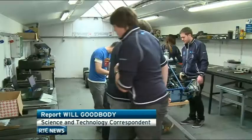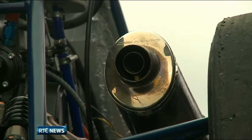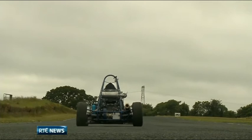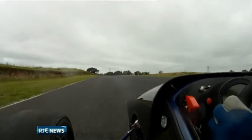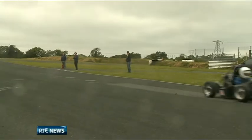Design, manufacture, build and race a single-seater racing car. That's the challenge faced by engineering students and staff of the Dublin Institute of Technology competing in this year's Formula Student, an annual Europe-wide competition for universities.